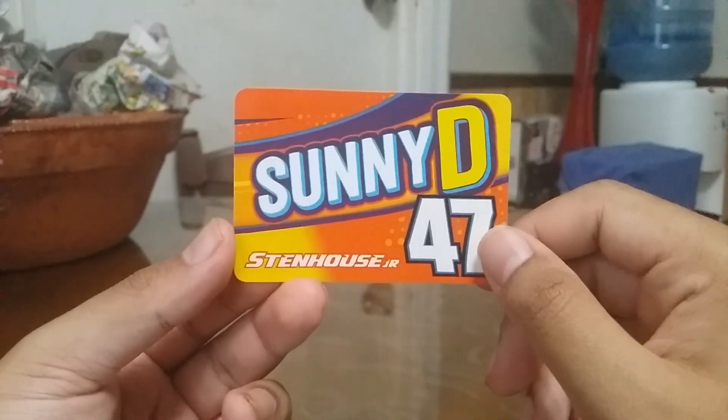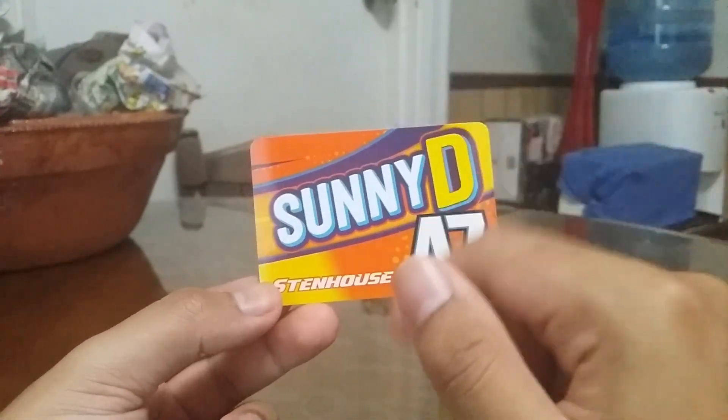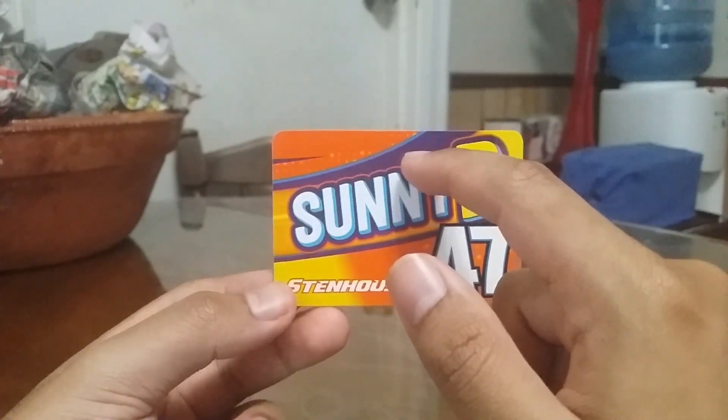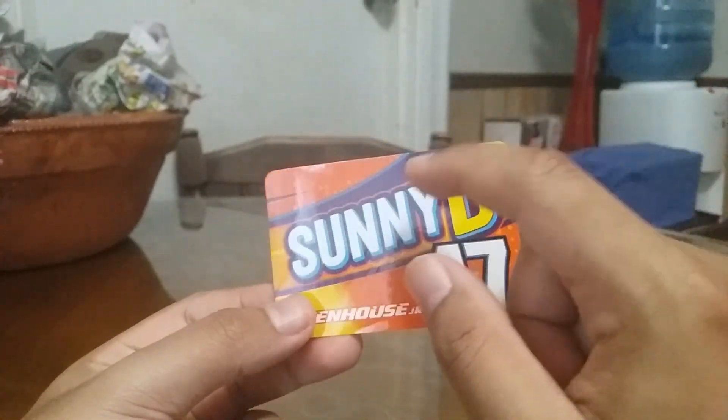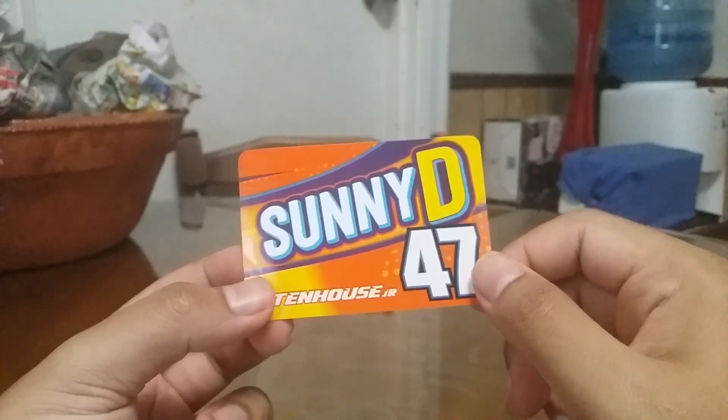And of course you got the Sunny D one — pretty awesome. Got the Sunny D logo right here, and I do like what they used — like a shade of purple with a little bit of blue, or maybe a darker shade of blue. By the look of it, it looks like purple. Pretty nice.